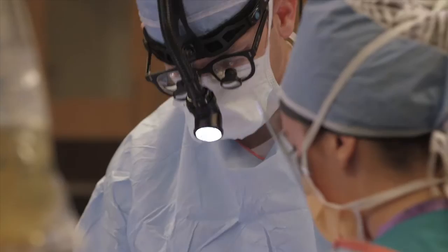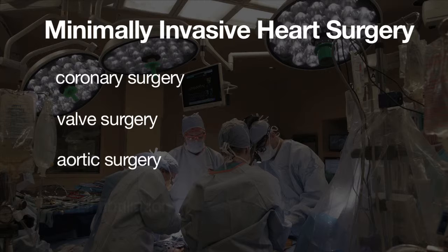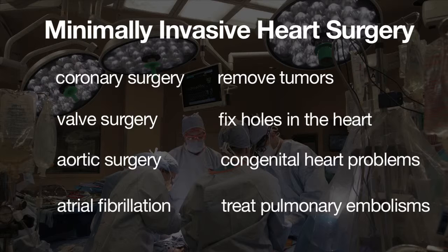In some cases it allows us to even fix the heart without using the heart-lung machine. We can perform coronary surgery, valve surgery, aortic surgery, procedures for atrial fibrillation, we can take out tumors from the heart, we can correct holes in the heart or different types of congenital heart problems, and we can even treat pulmonary embolisms using minimally invasive techniques.